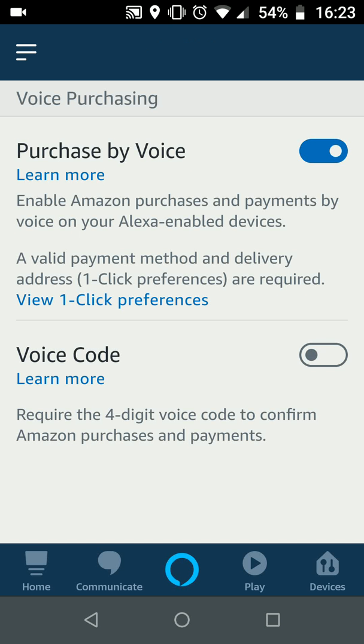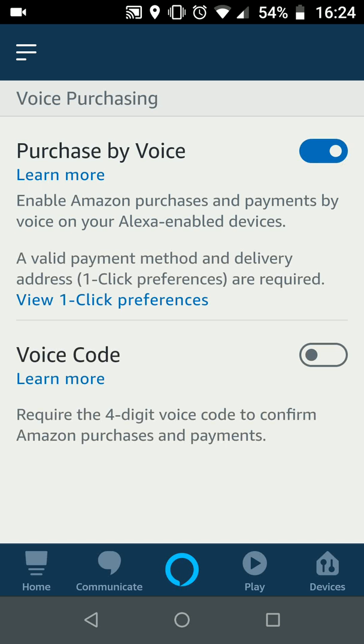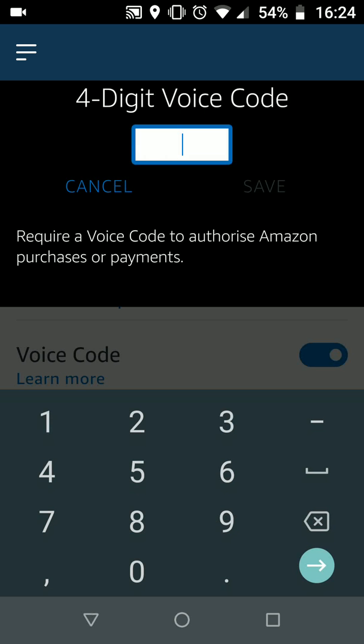You have two options here. The first option is to disable voice purchasing by turning off the button next to 'Purchase by voice.' The second option is to keep 'Purchase by voice' on and enable a voice code to confirm Amazon purchases and payments. Add a code — for example, 8888 — then save.